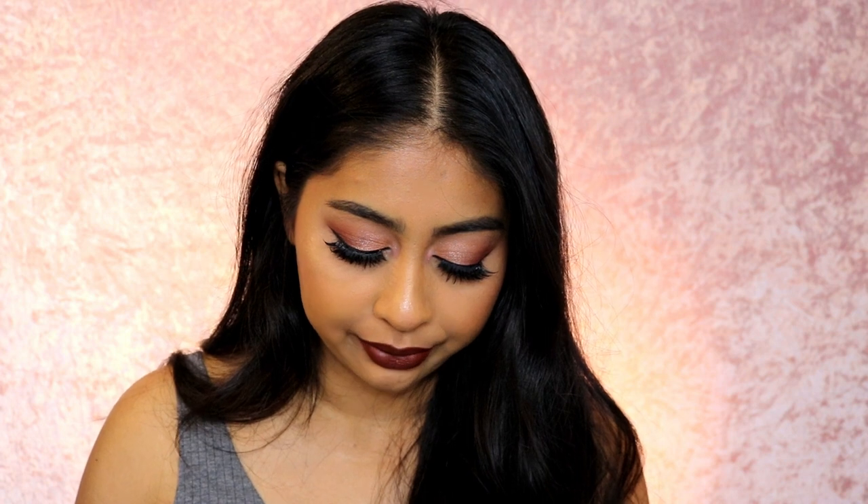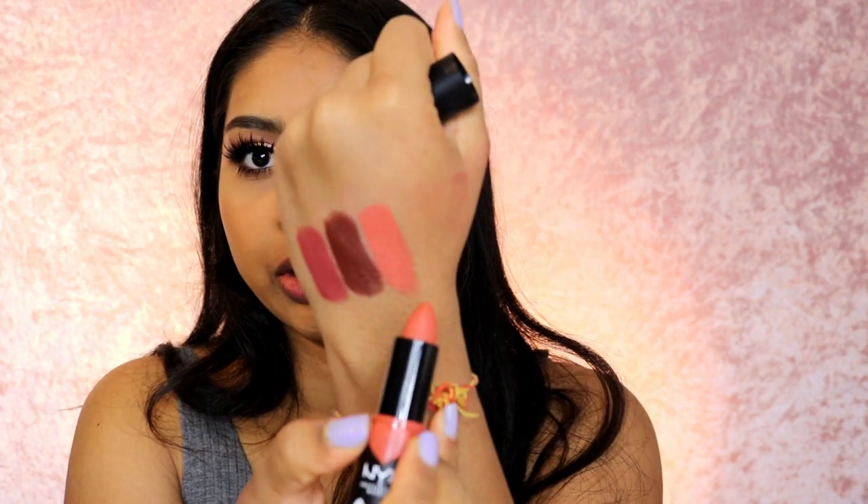The next one is Peach Don't Kill My Vibe — I feel like this will be one of my favorites, but I think with a lip liner. It's much brighter than I thought; it's almost fluorescent. I thought it was going to be a bit more toned down, but this is what Peach Don't Kill My Vibe looks like.